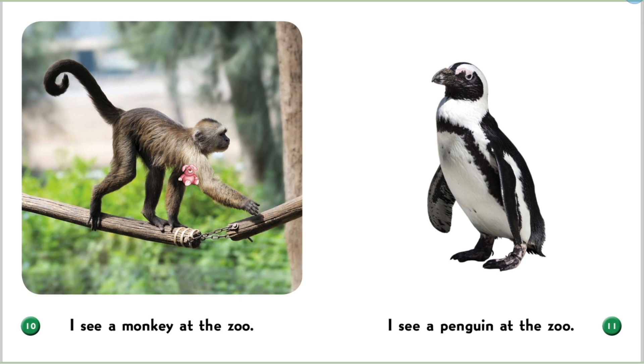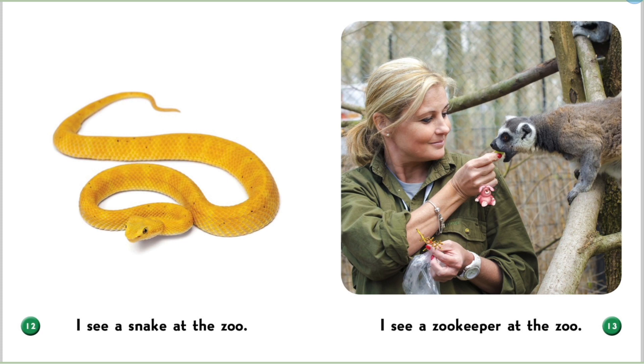I see a monkey at the zoo. I see a snake at the zoo.